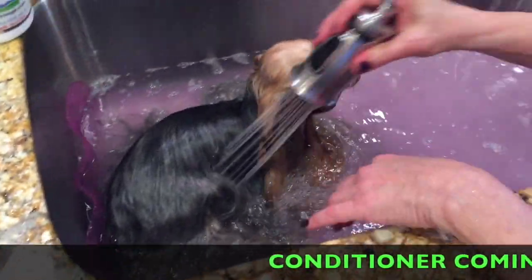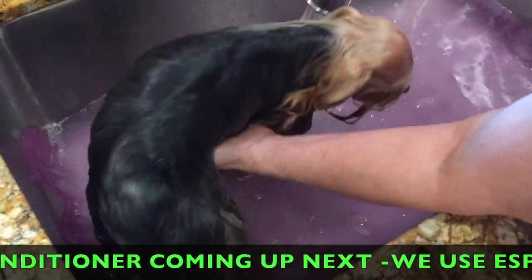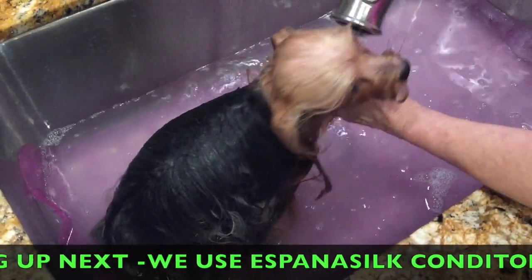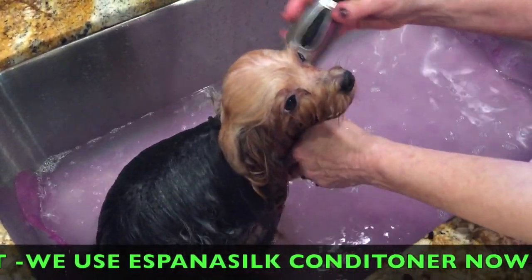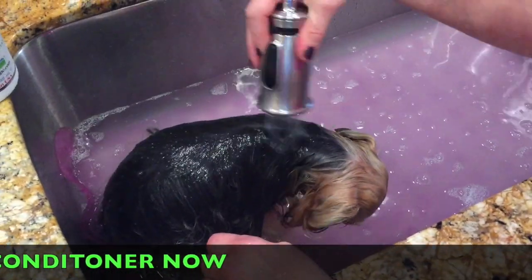You can't really get to do her properly because she's always lying down, so getting her to stand up is sometimes a hassle - she'll sit right back down. So we're just getting her completely rinsed off and then we're going to show you the conditioner, which is the best part of this whole thing.